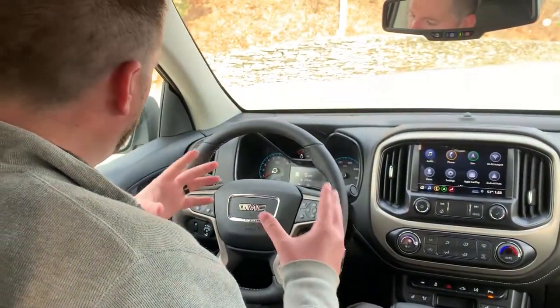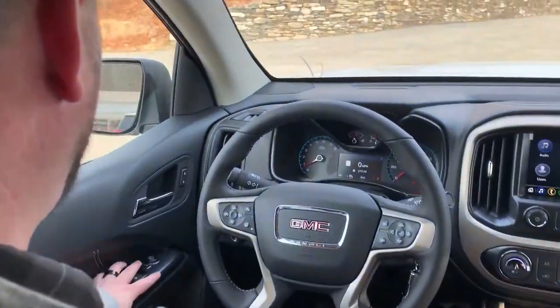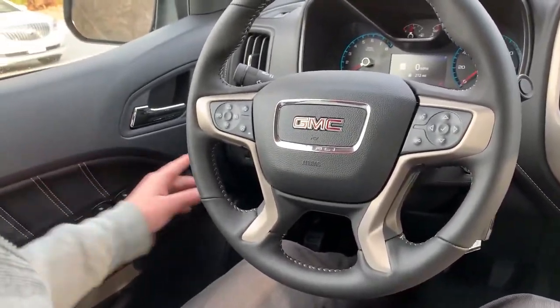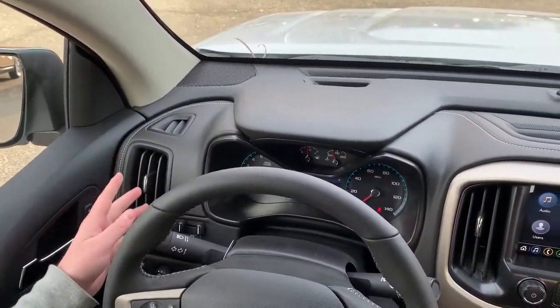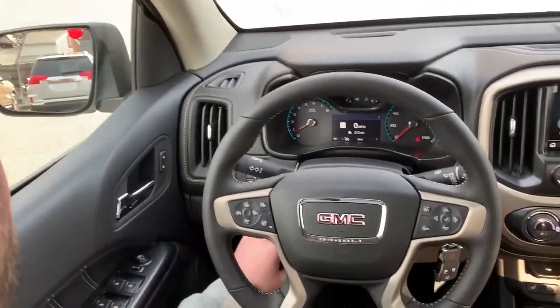We're inside the 2021 GMC Canyon Denali. On the driver's door you have your basic controls — power windows, locks, mirrors, etc. On this side you have a trailer brake controller, and keep in mind this vehicle will tow 7,000 pounds with a V6, which is huge. You also have your auto headlights and your four-wheel drive dial.